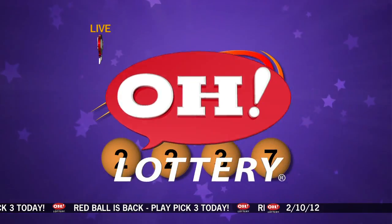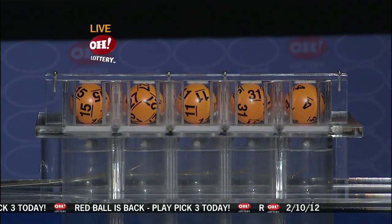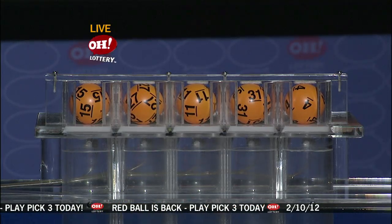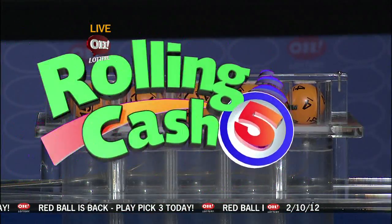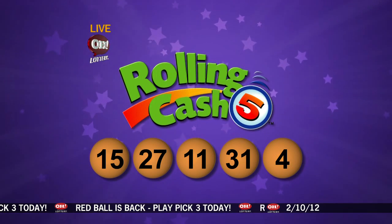Now here are tonight's winning rolling cash five numbers: fifteen, twenty-seven, eleven, thirty-one, number four. Repeating tonight's rolling cash five numbers, they are fifteen, twenty-seven, eleven, thirty-one, and last is number four.